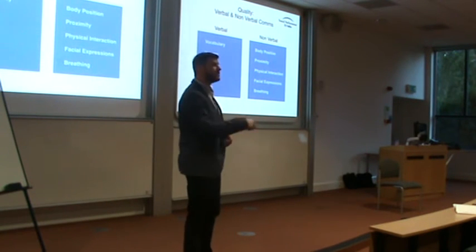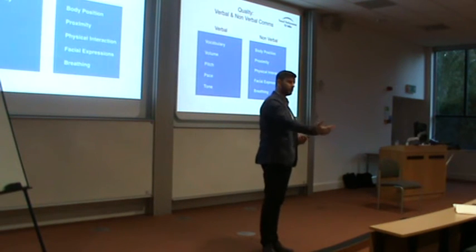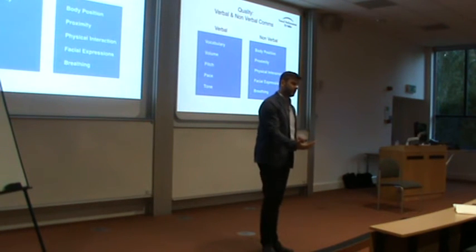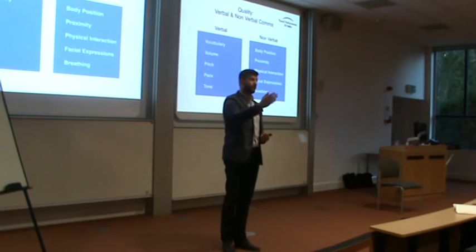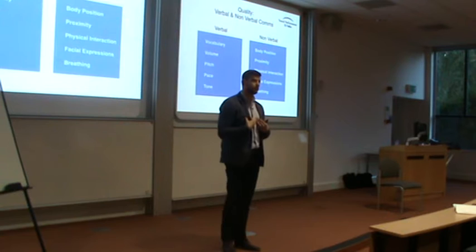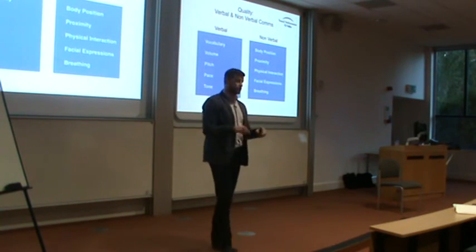Proximity. Proximity is really important. Proximity is the distance between you and the person you're socially interacting with. The term arm's length comes from the fact that we as human beings feel comfortable when we are at arm's length from other people.